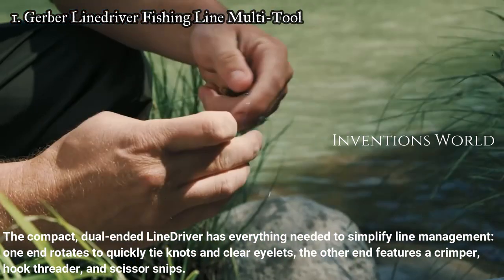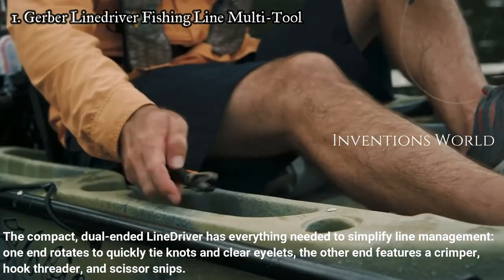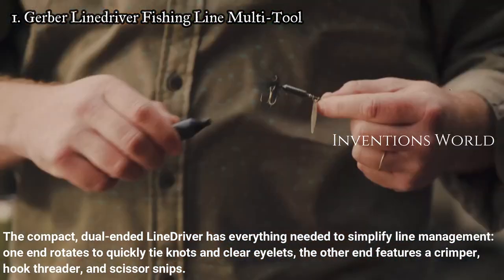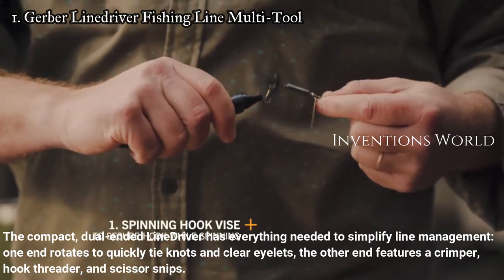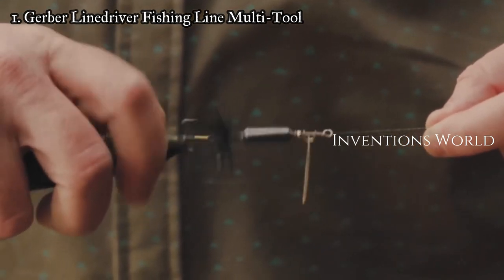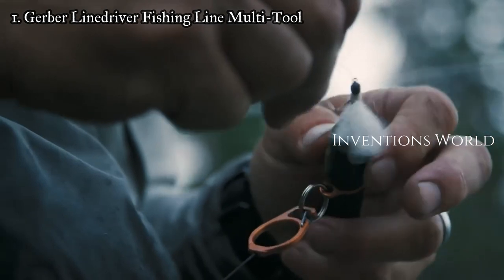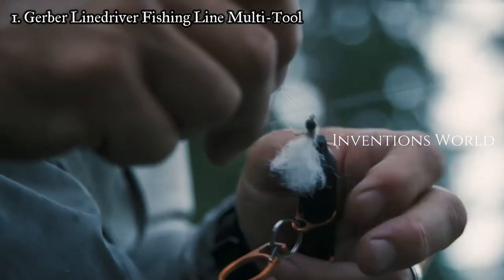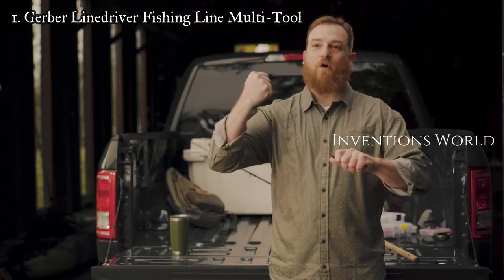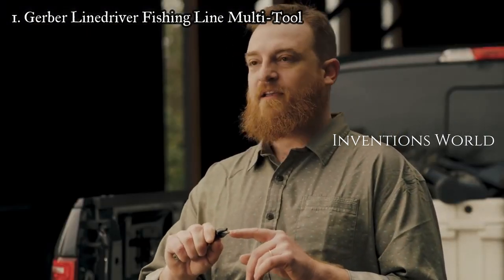Number one: Gerber Line Driver fishing line multi-tool. The compact dual-ended line driver has everything needed to simplify line management. One end rotates to quickly tie knots and clear eyelets. The other end features a crimper, hook threader, and scissor snips. A pocket clip and tether point keep the tool secured for easy access. The Line Driver multi-tool was invented by a Gerber designer who is actually a fisherman.